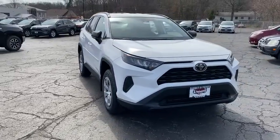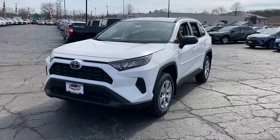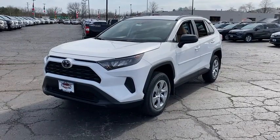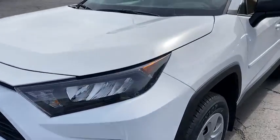Take a ride in the 2020 Toyota RAV4. The RAV4 is one of the most fuel-efficient SUVs in its class. Versatile and efficient, the RAV4 mixes the comfort and drivability of a sedan with the benefits of an SUV.